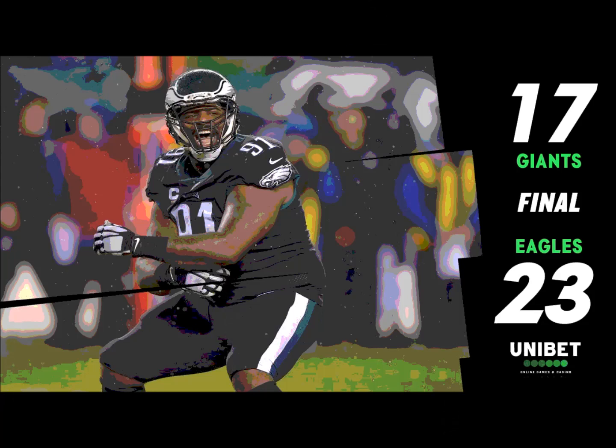Manning takes the snap, he's back, he's looking, still looking, fires to the near side — incomplete. It was fired over to Caden Smith, the tight end, and he juggled the football as he was being hit by Nathan Gary, putting the Giants in third down and long.